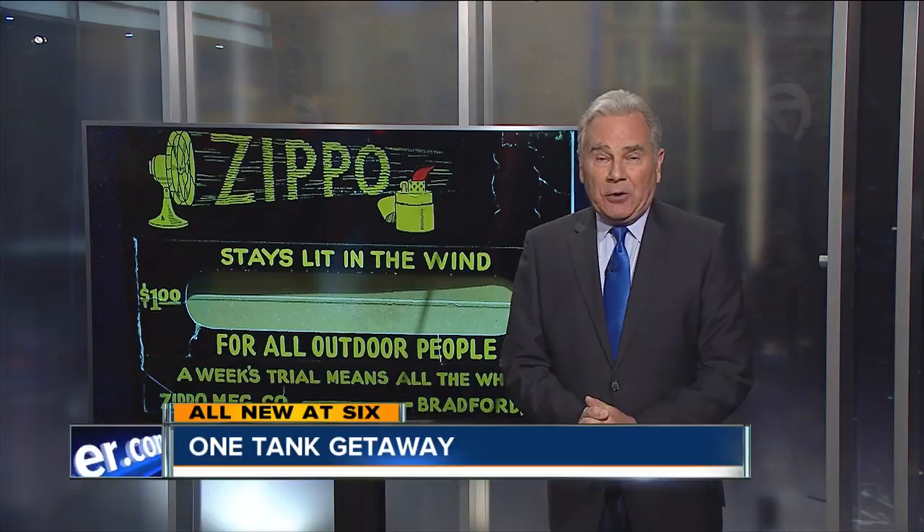The story tonight of a Bradford business celebrating 85 years. That's how long the Zippo lighter has been around, and it's still made right here in America and sold all over the world.